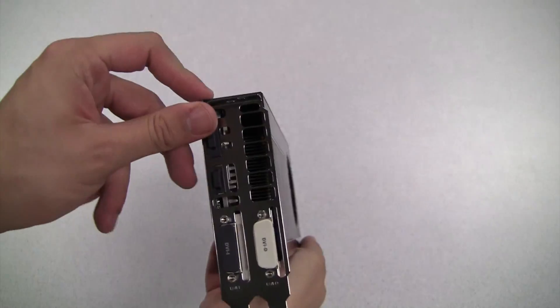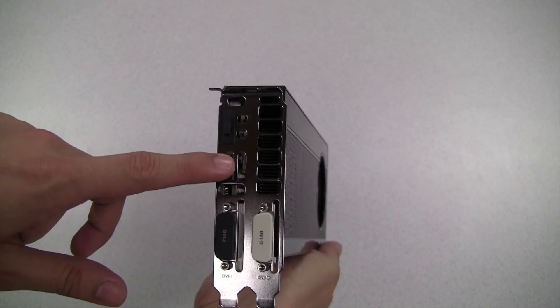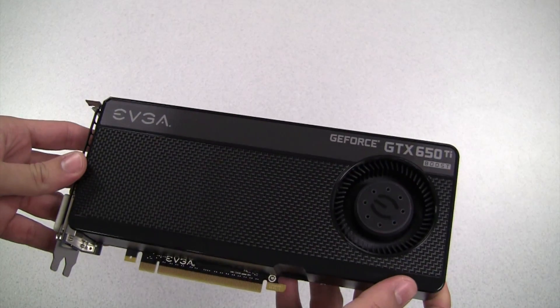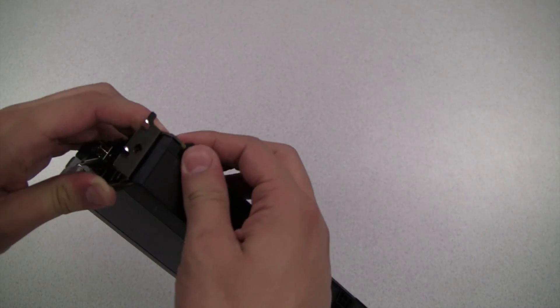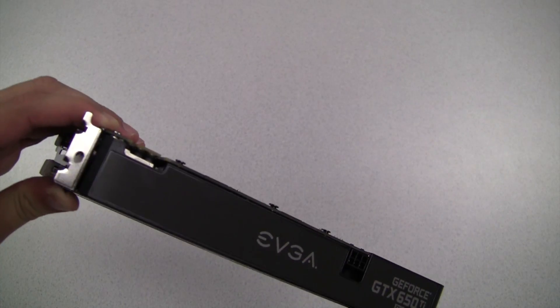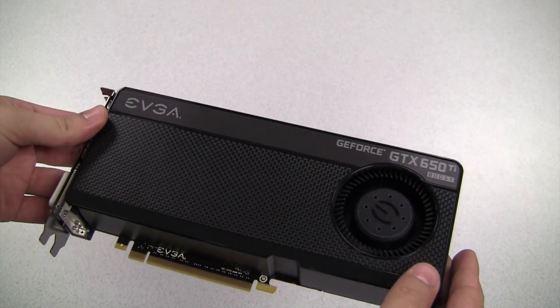This card has dual DVI outputs which are capable of 2560 by 1600 each, HDMI, and DisplayPort. It requires a single 6-pin power input and has a two-way SLI connector, making it the most inexpensive 600 series graphics card that supports SLI.